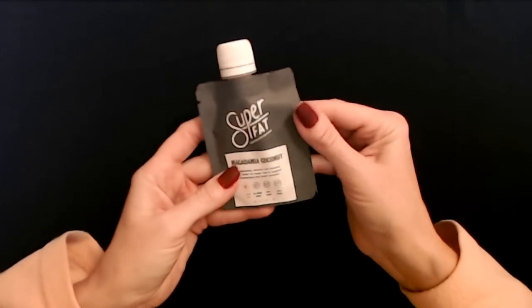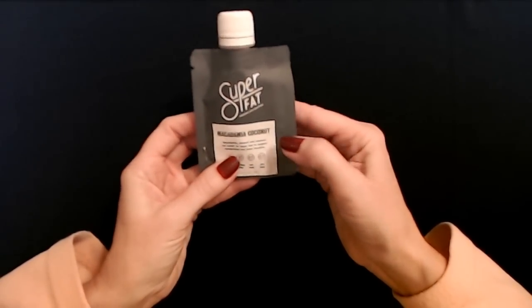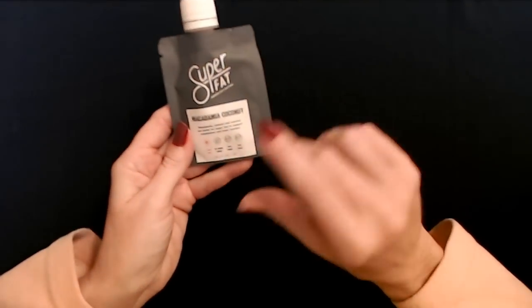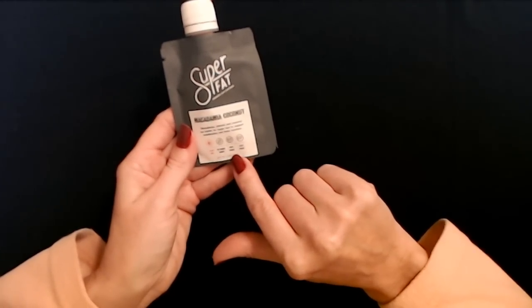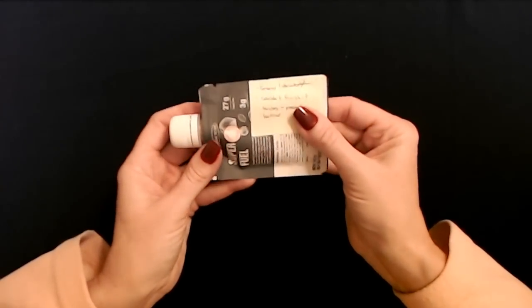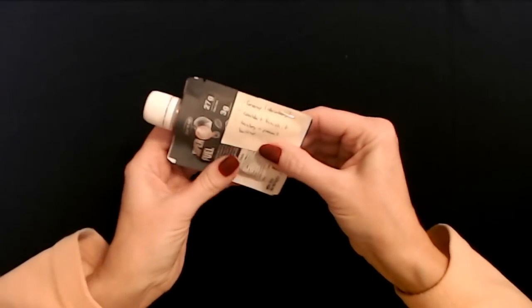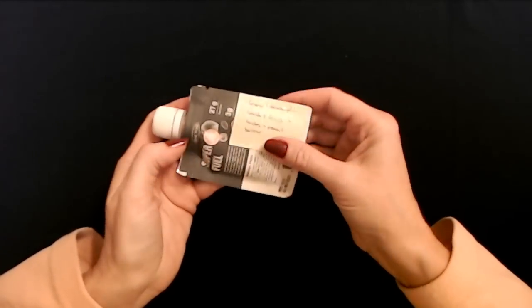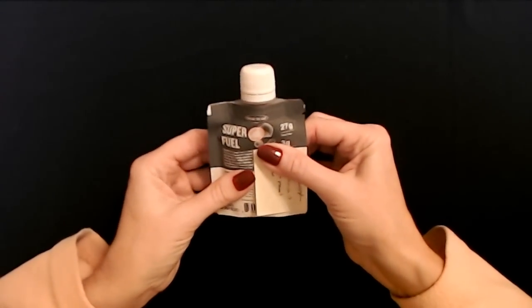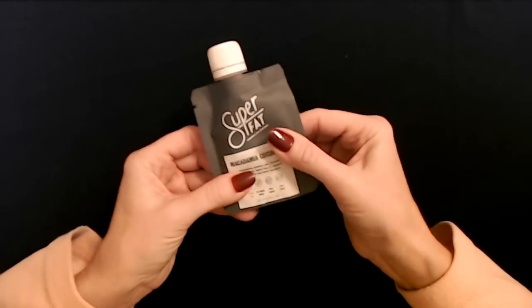Okay, the name of this is just Wow — SuperFat. These are 'amazing nut butters,' and this was the macadamia coconut flavor. It's a nut butter snack to support metabolism and brain function. It has plant fats, no added sugar, is 100% vegan, and is good for keto and paleo. Personally, I did not like this at all. I tried a little bit — you can see most of it is still in here — I could not finish it. It's super greasy and I felt like I would be sick if I ate the rest of it.